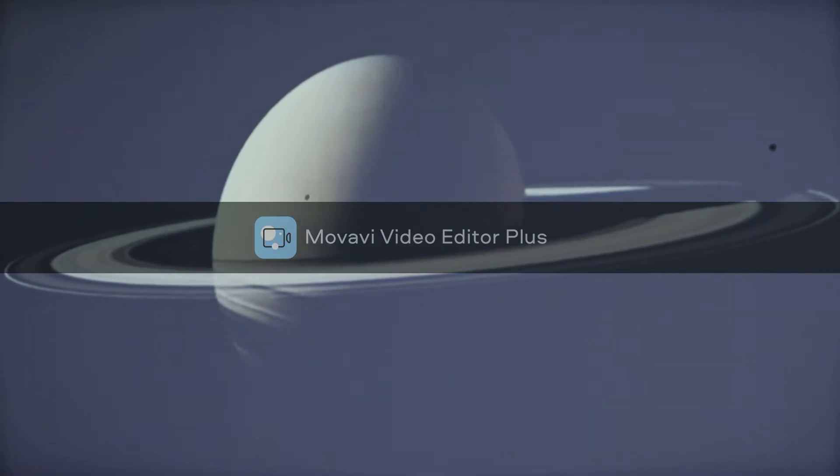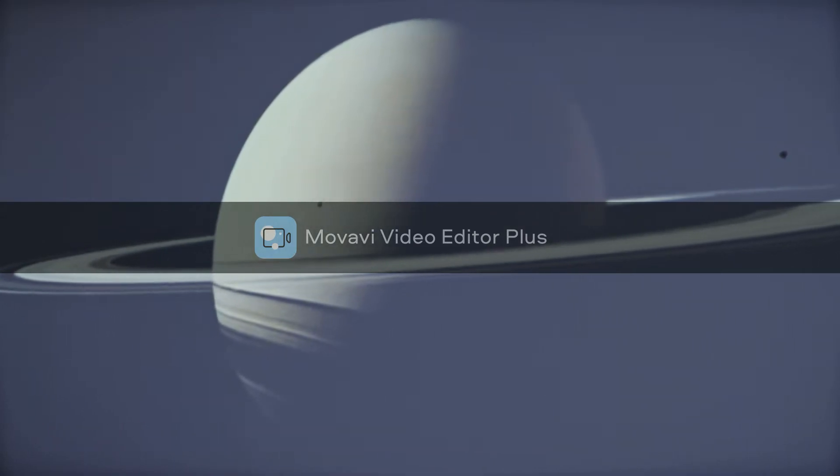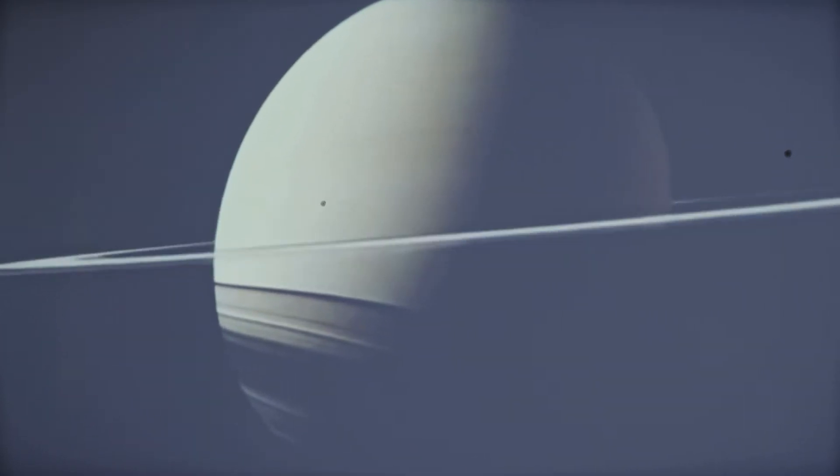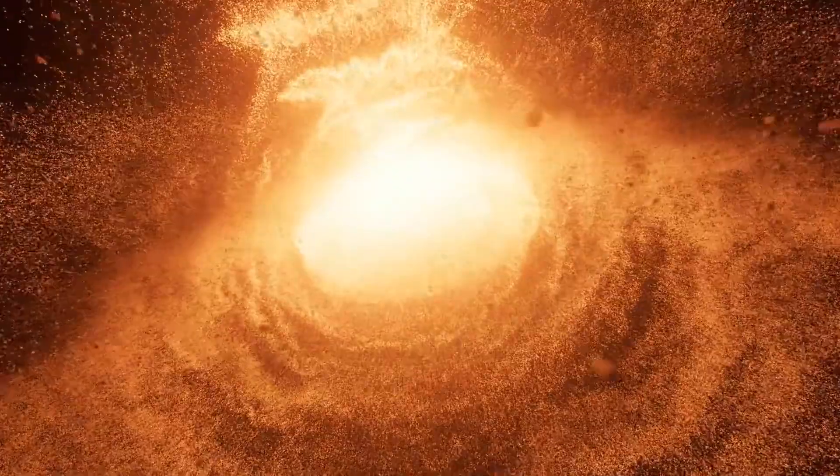Facts about the solar system: the sun is 93 million miles from the earth — that's the same as taking 1,000 trips to Australia. Even though it's so far away, the light from the sun only takes eight minutes to travel to the earth. There are 181 moons in the solar system.